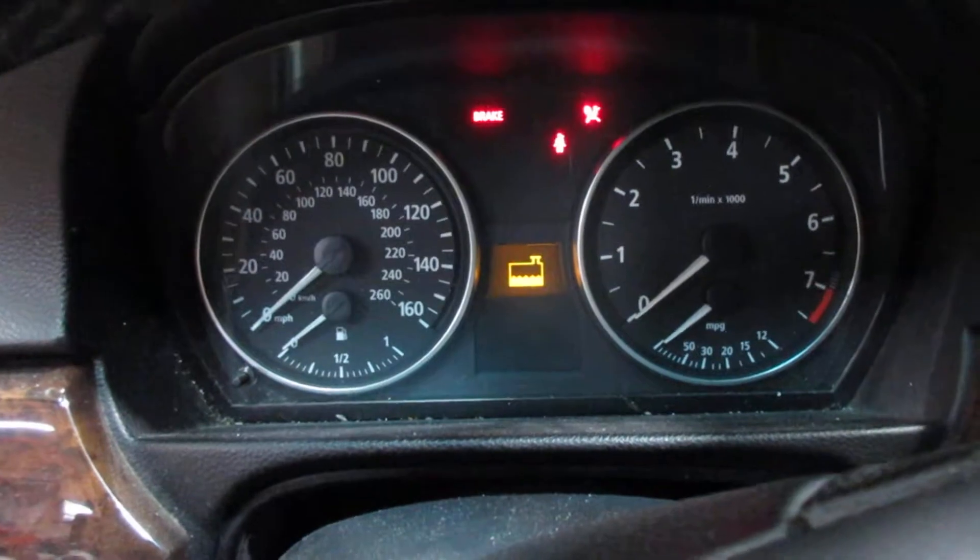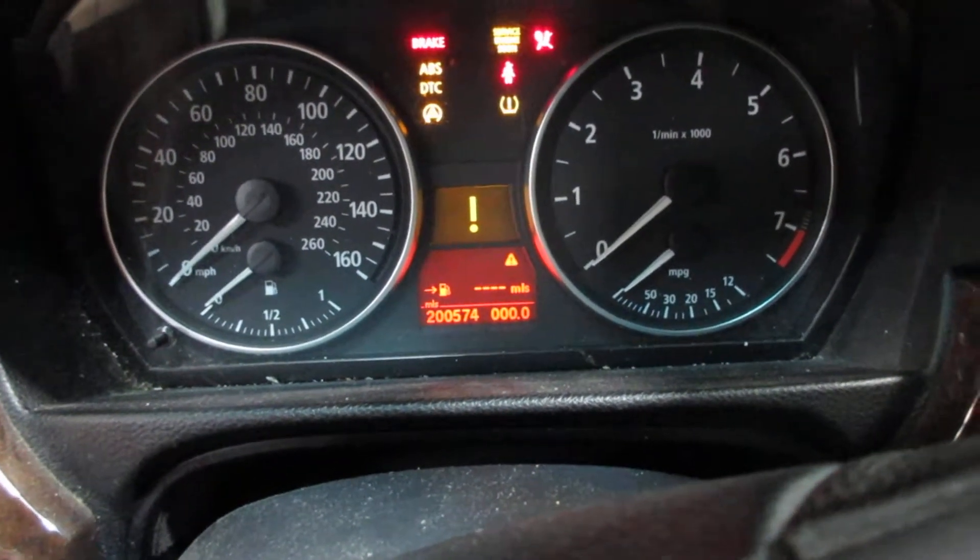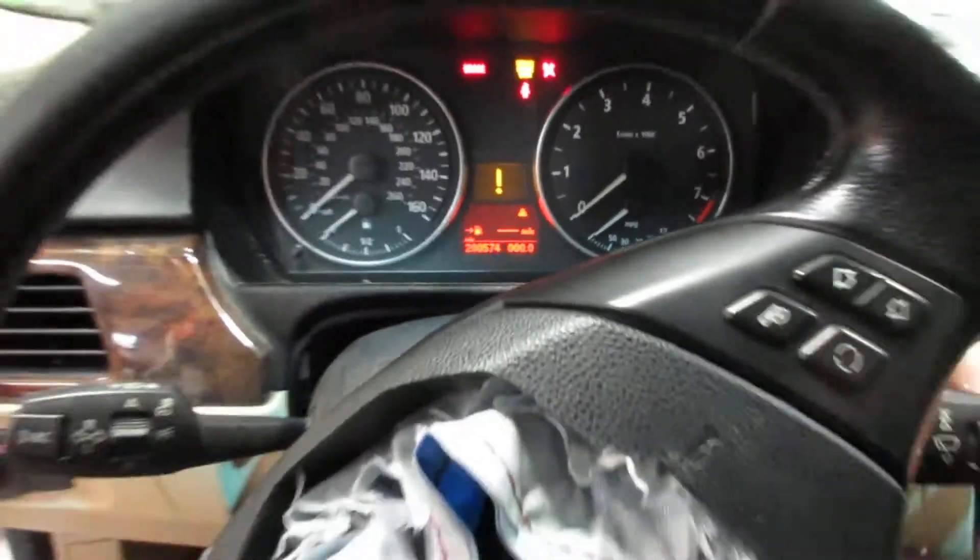This vehicle currently has two hundred thousand five hundred and seventy four miles on the motor. Unfortunately the radio display is no good due to the screen not working. You have a nice temp control.